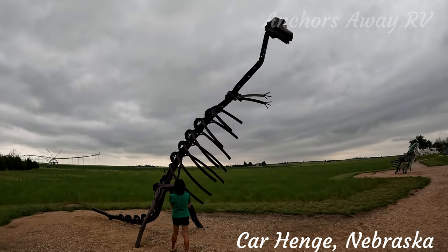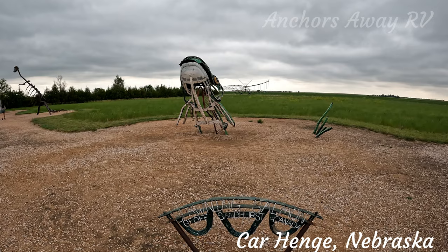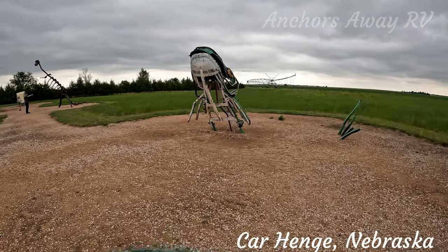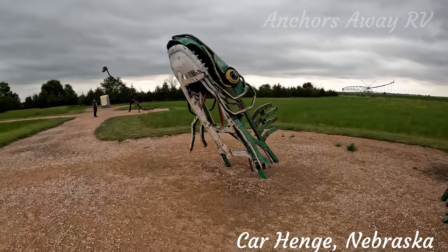This one is called Carosaurus. And this one is called Spawning Salmon. Not bad — I can see it.